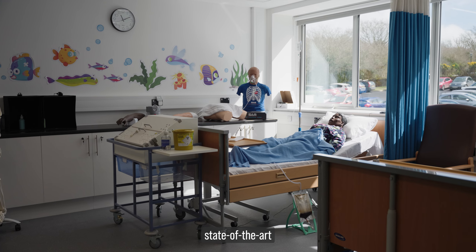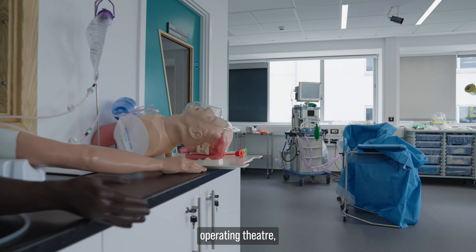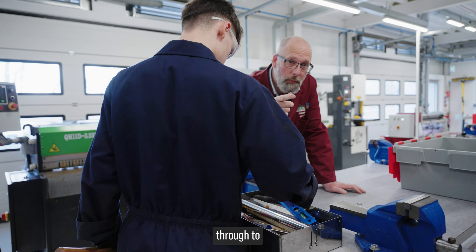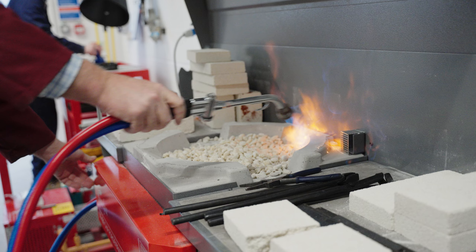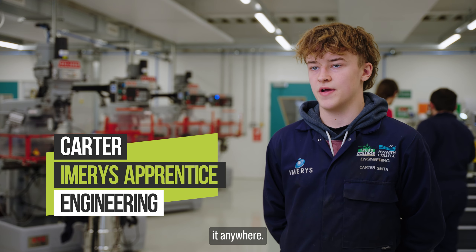It's got state-of-the-art mannequins, state-of-the-art monitoring, a brand new bespoke operating theatre. Potworks, forging, casting, welding — everything from manual machines through to CNC equipment. If you nail it here, you can do it anywhere.